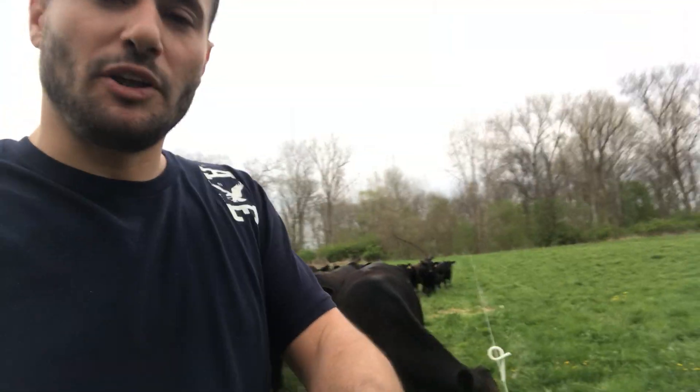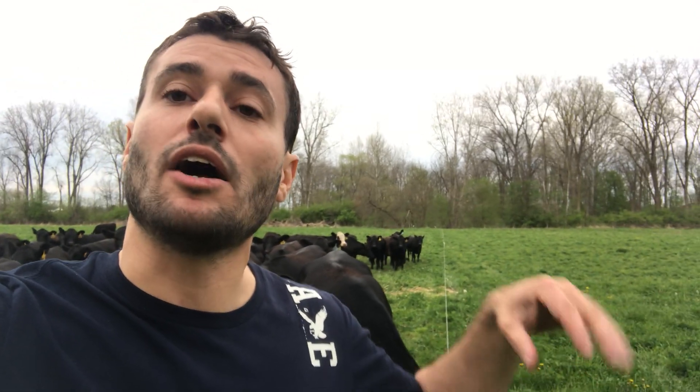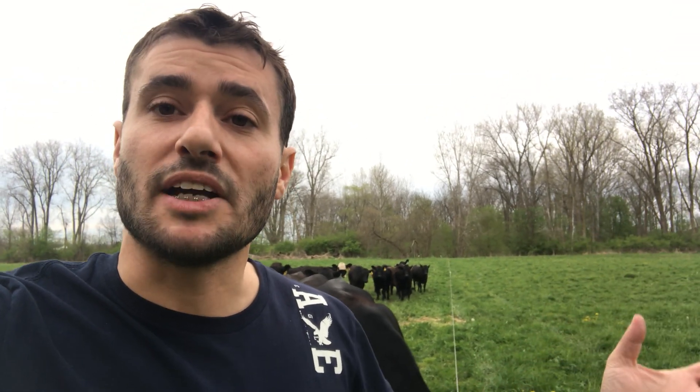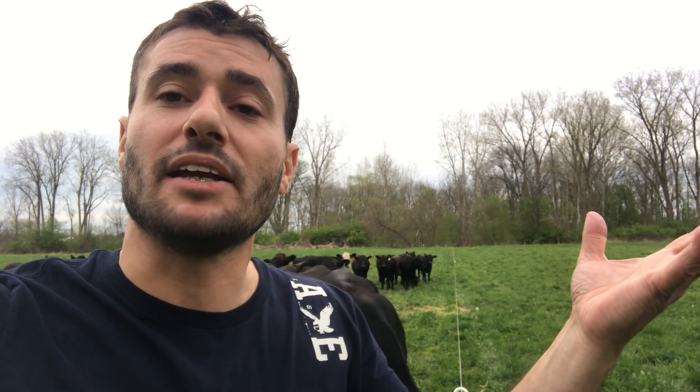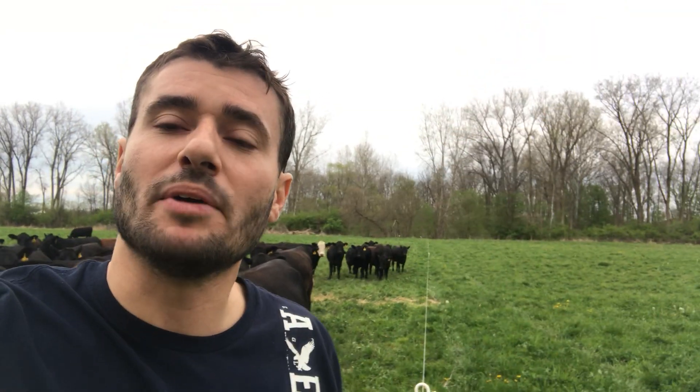We do that through management intensive grazing, using — as you can see behind me here — this portable fencing to manage these animals so that they're not overgrazing and they're not undergrazing, thus keeping the grass growing at a very fast pace. As the grass is being pruned back by the animals as they graze, it gives the grass a chance to grow back as we move the cattle along, thus creating this pumping action that is literally pulling carbon at a very fast pace back into the soil.